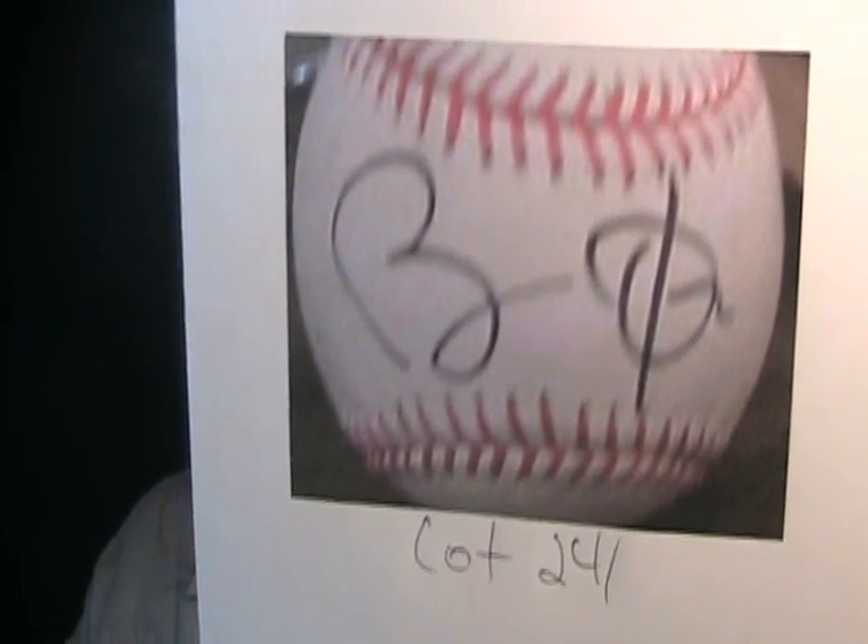Good evening fellow collectors, June 19, 2009. Let's do another video tonight. We're gonna look at some more eBay sellers and one item from Coach's Corner. Let's get started. First thing I want to do is look at lot number 241 on the Coach's Corner auction site.